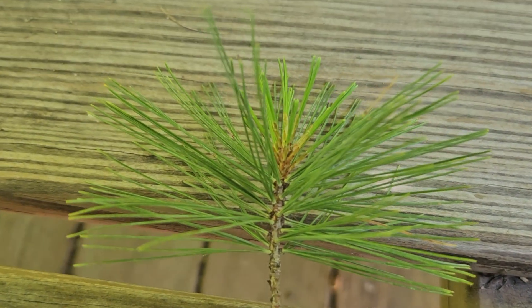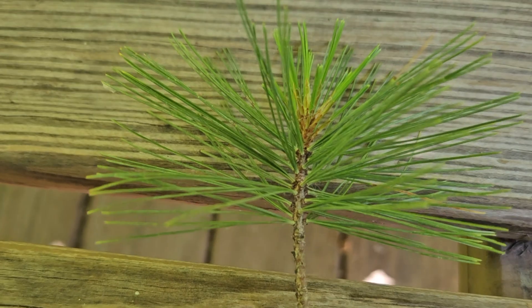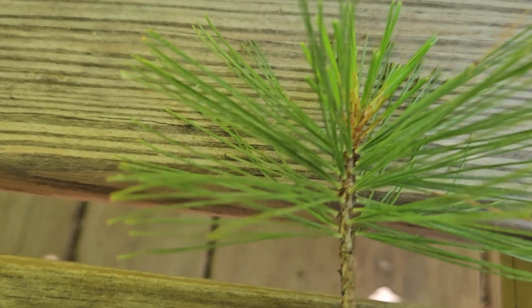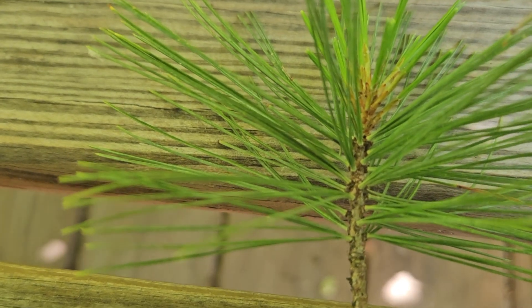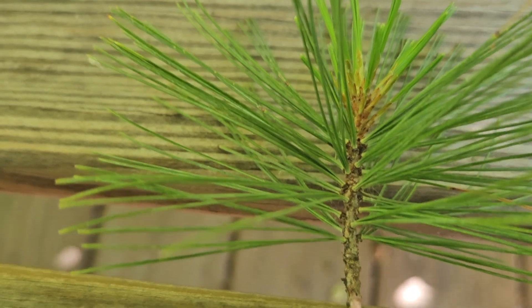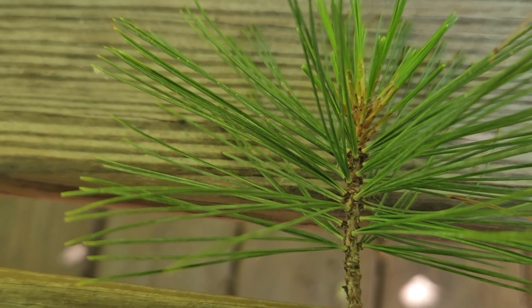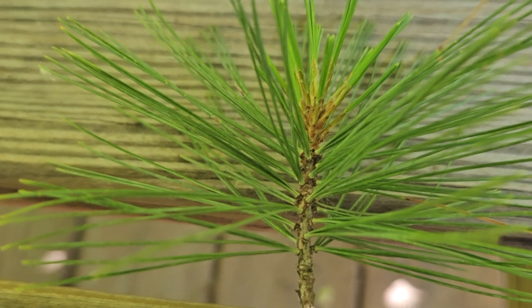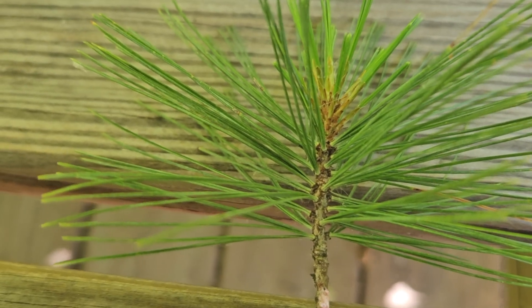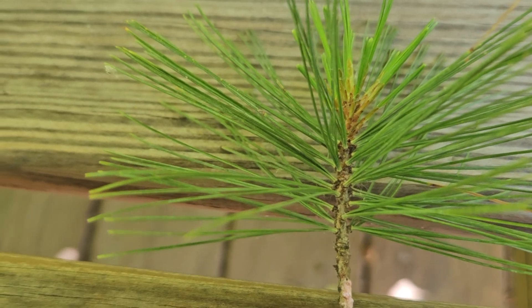This is probably what we oftentimes think of immediately when we hear conifer, and that is a pine tree. This is eastern white pine. Pine trees have clusters of needles — groupings called fascicles — and for eastern white pine it's five needles in a fascicle. For some of our other pines like Virginia or Jack, it is two needles per fascicle.